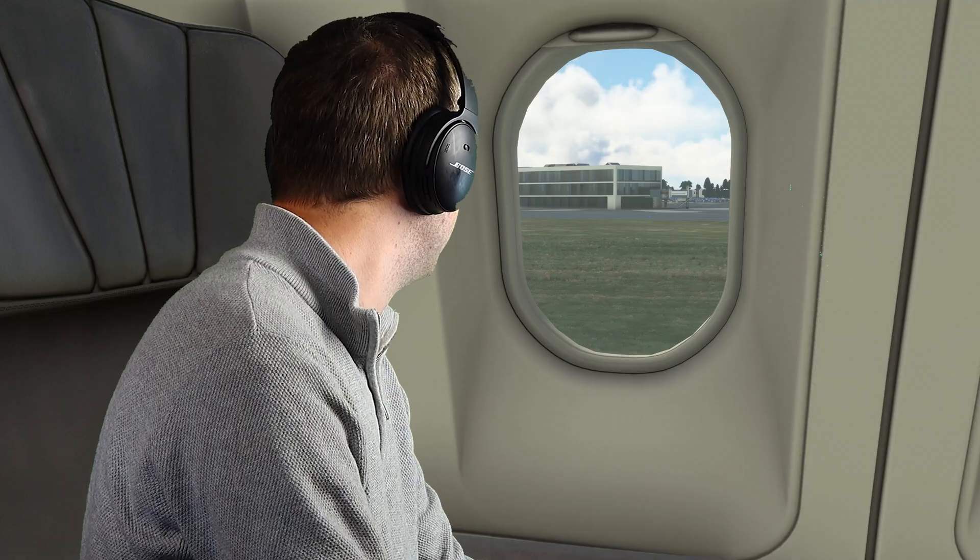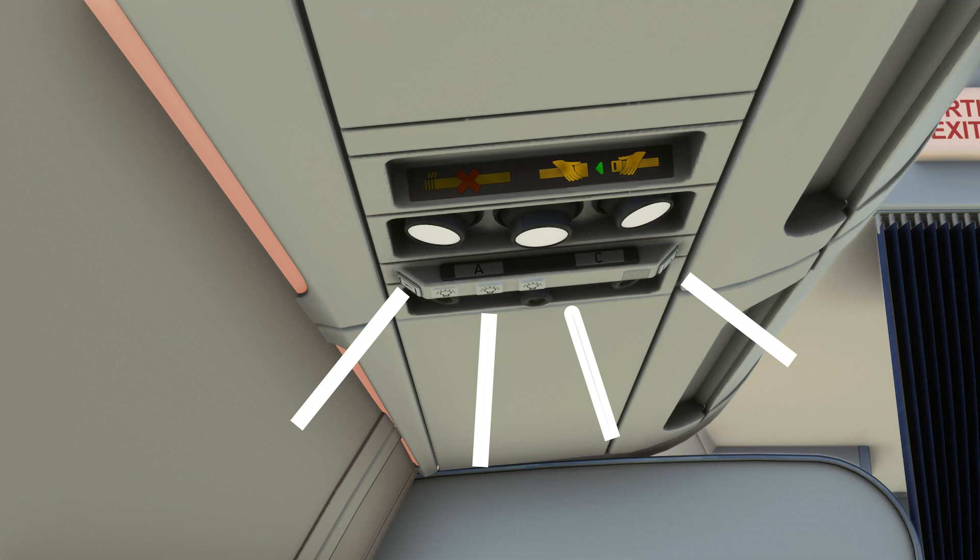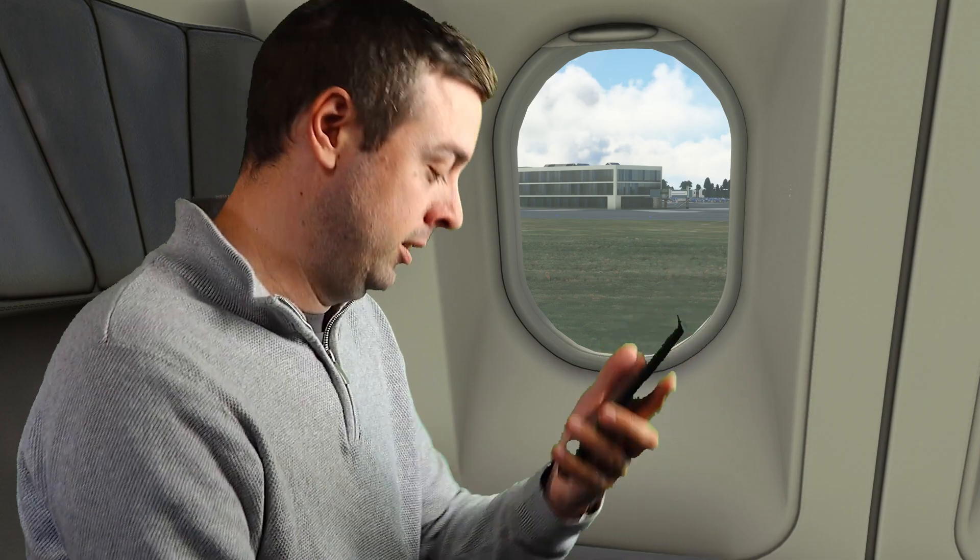You've all been there. You're sat on the plane on the way to the runway and you want to send a quick message or have one last catch up on your social media before you have to go completely cold and dark for hours. But then your friendly cabin crew member comes on the intercom and reminds you that all phones need to be put into airplane mode for takeoff and landing. But why? This is 2023 and you've got social media posts to catch up on. Let's take a look and find out why.